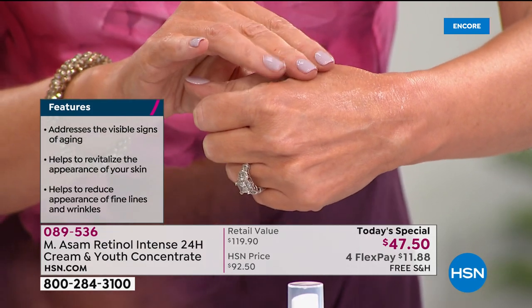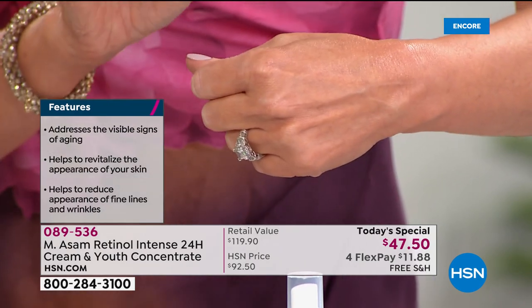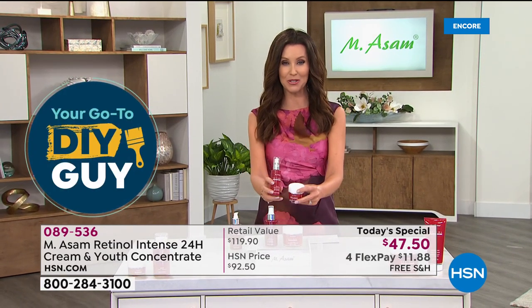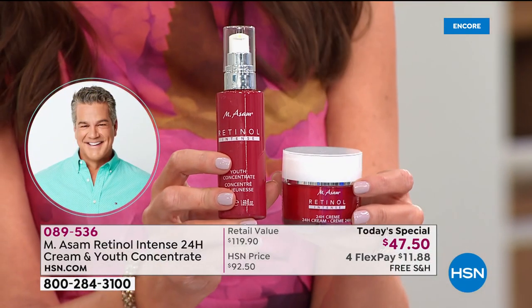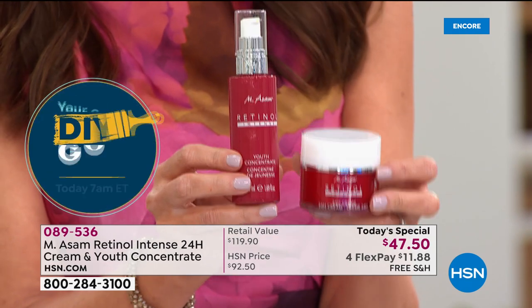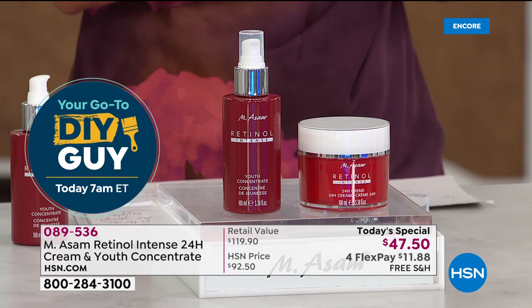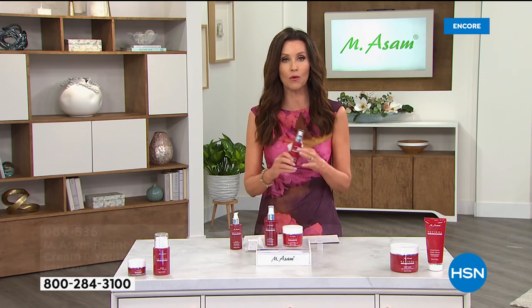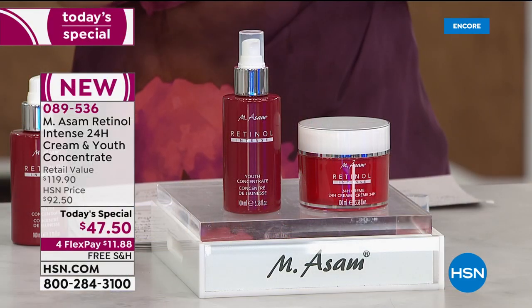As Marcus said, this helps revitalize the appearance of your skin and reduce the appearance of fine lines and wrinkles. We've taken a consumer perception study and the results have been amazing. Both products have an amazing amount of retinol — very potent and powerful — that most of us would not be able to tolerate if it weren't for that exclusive delivery system that only MSOM has. You are able to try it, even if you have sensitive skin.